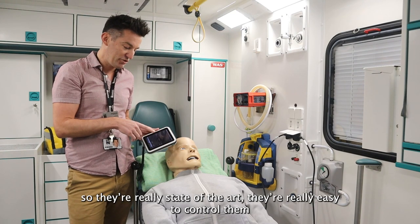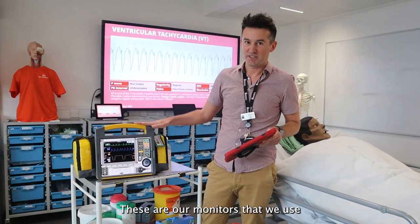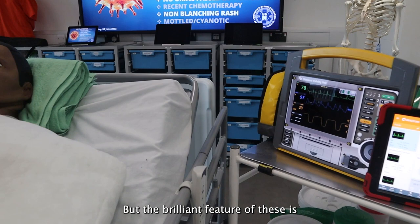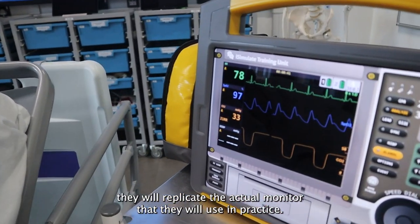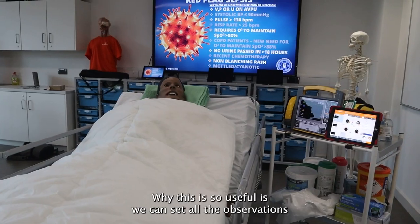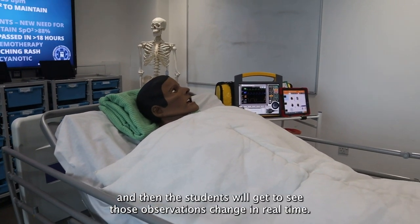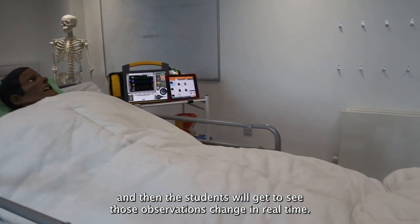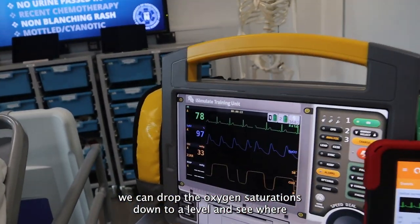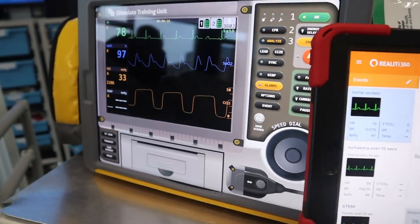These are our monitors that we use for the paramedic students whilst they're in practice - they're actually iPads, but the brilliant feature is they replicate the actual monitor they'll use in practice. This is the LifePack 15 monitor, which anyone familiar with ambulance programmes will probably recognise. This is so useful because we can set all the observations as we want on the control iPad, and the students will get to see those observations change in real time. For example, if they don't have oxygen on the patient, we can drop the oxygen saturations down to a level and see whether the student actually responds to that, rather than us having to say 'your oxygen levels are dropping.'